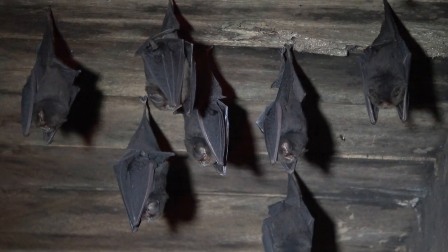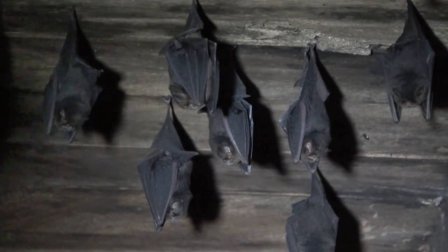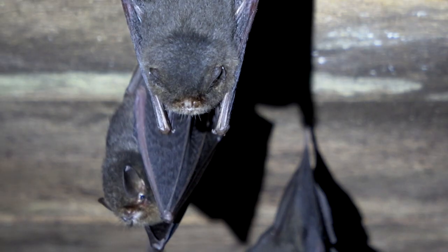Another strange characteristic is that the females have their teats located next to their genitalia, whereas in all other bats they are located under the armpits.